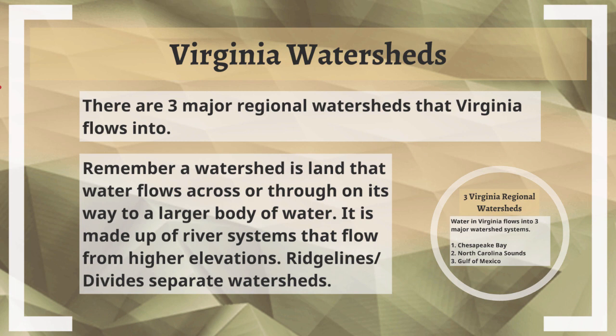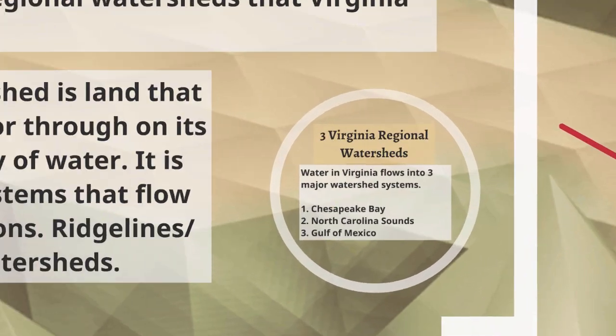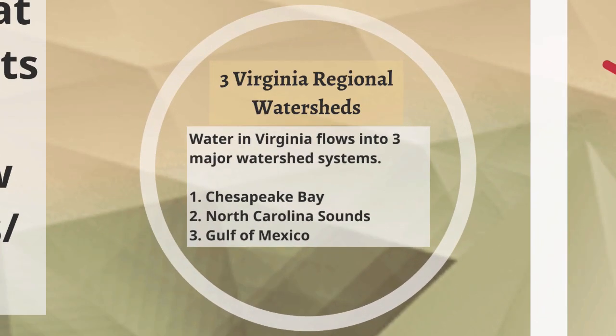There are three major regional watersheds that Virginia waters flow into. There are several local watersheds that make up the watersheds of Virginia, but there are three major regional ones: the Chesapeake Bay, the North Carolina Sounds, and the Gulf of Mexico.